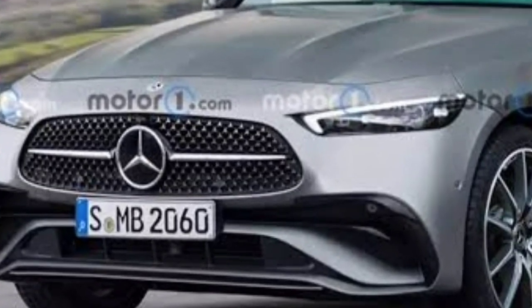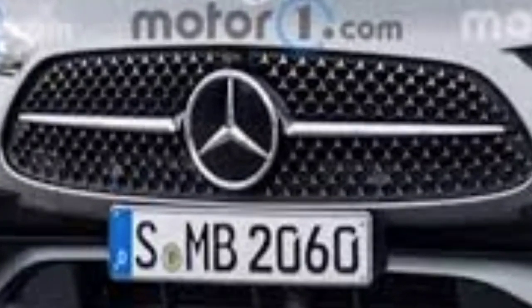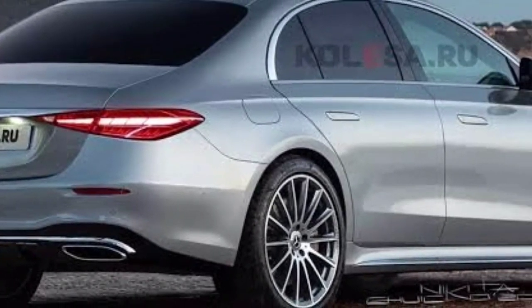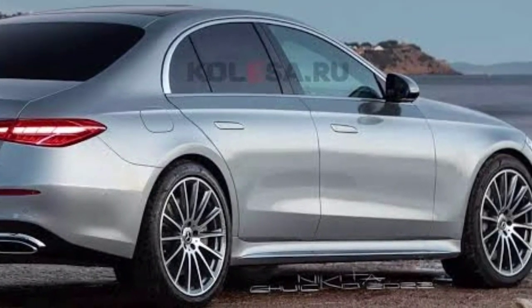Thanks to these images, renders were created on which almost a production model is visible. As we can see, the front part will be the most original among all the company's sedans.